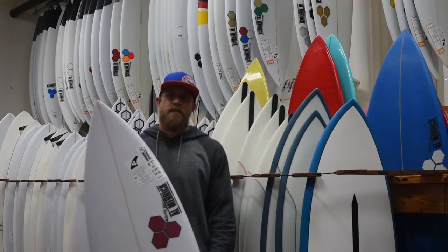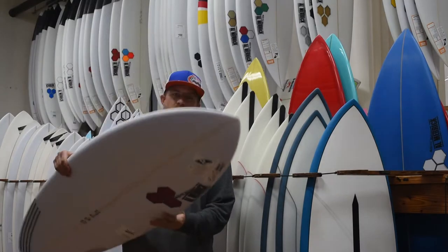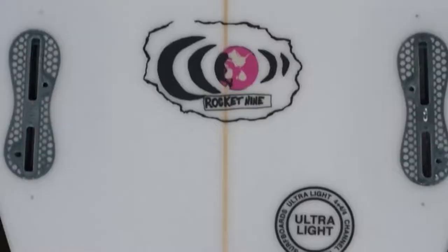Hi, this is Austin from the Surf Station. I'm going to speak to you guys a little bit about one of the newer Channel Island models, the Rocket 9.